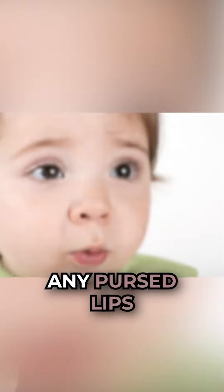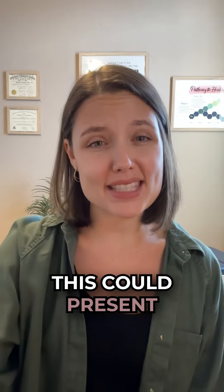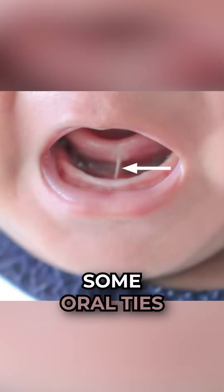Number two: if your baby has any pursed lips or a small mouth opening, this could present as a shallow latch when they're feeding. This could also indicate some oral ties.